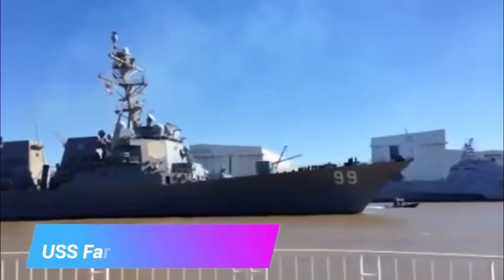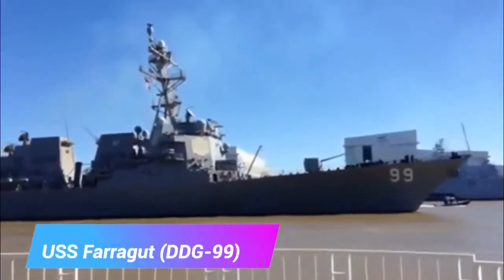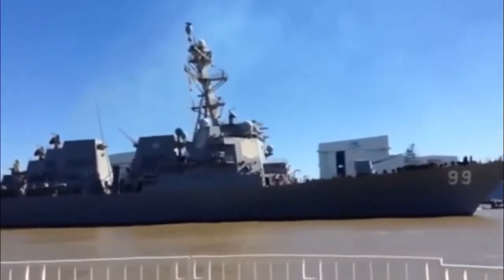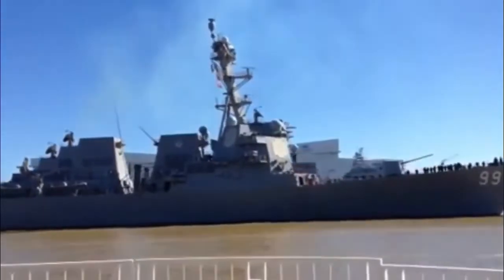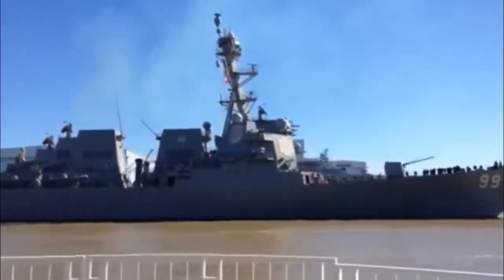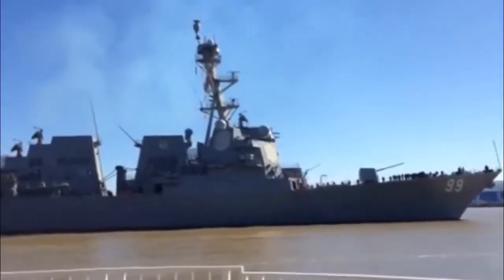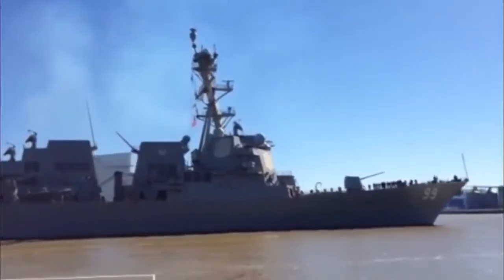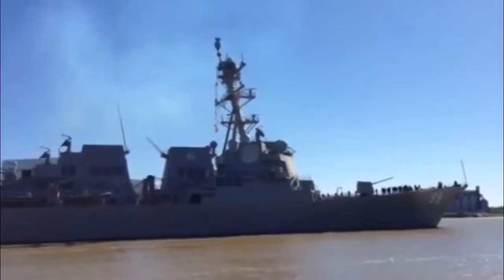USS Farragut, DDG-99, is an Arleigh Burke-class destroyer in the United States Navy. She is the fifth Navy ship named for Admiral David Farragut, 1801–1870, and the 49th ship of the Arleigh Burke-class. Farragut's keel was laid down on January 9, 2004 at the Bath Iron Works in Bath, Maine. She was christened on July 23, 2005, with Senator Susan Collins of Maine as her sponsor. Farragut was commissioned on June 10, 2006.